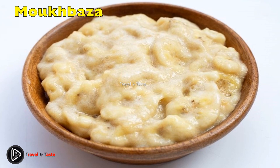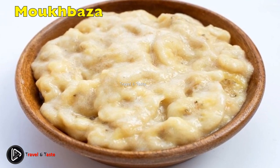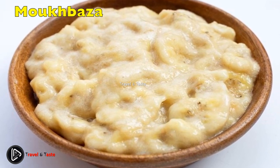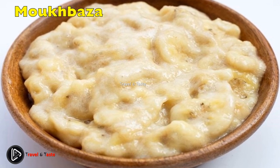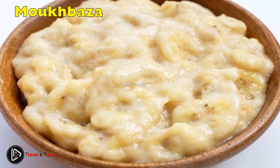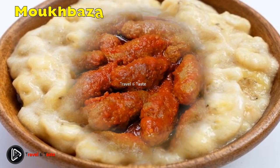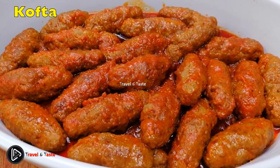Mukbaza is a well-known Sudanese dish from the country's eastern region. It is a one-of-a-kind dish that combines sweet and spicy flavors — a popular combination in Sudanese cuisine. This recipe calls for mashed ripe bananas, hot peppers, and lemon juice. Unlike most other dishes, this one is eaten with spoons rather than by hand. Mukbaza is frequently served with kisra or bread.